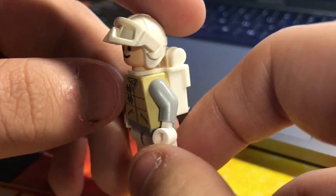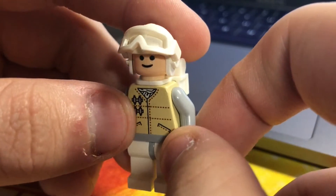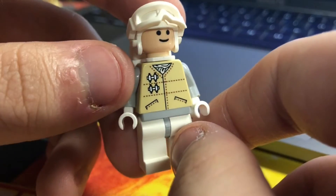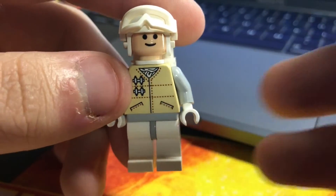I can't really fault it too much, but definitely when you compare it to some of the newer ones it is kind of just a plain Rebel Trooper that I'll probably never use in a MOC. It kind of looks ugly — the smiley face doesn't really do it any benefits. I don't hate the figure, it's just kind of a boring one in my opinion.